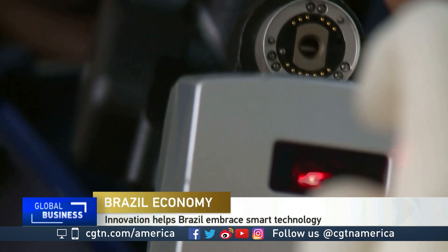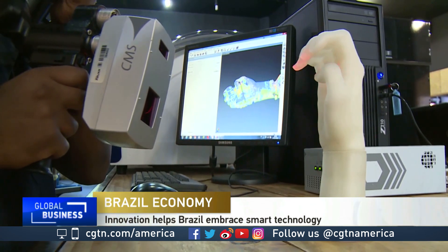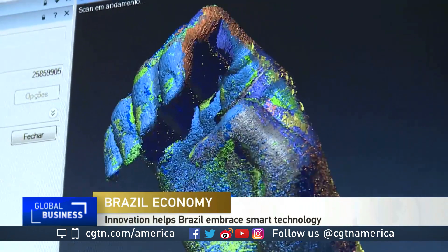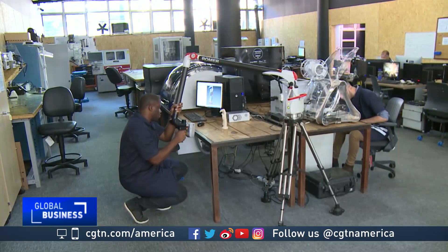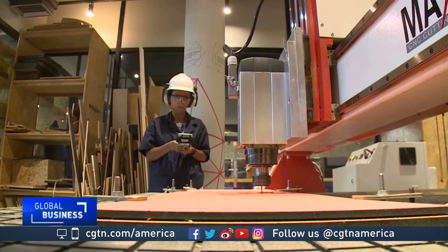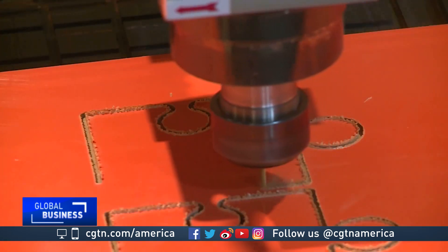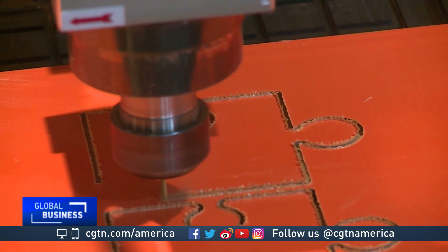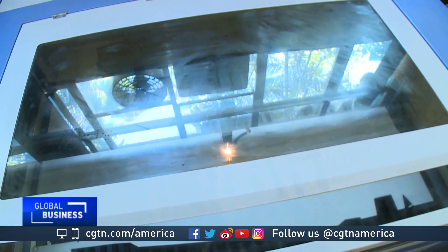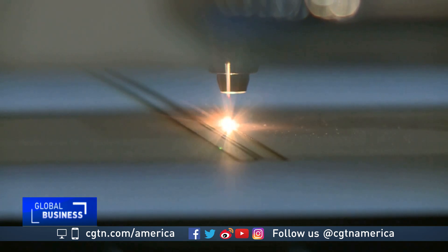This laser scanner can be used for quick and accurate prototyping of almost any object. It is state-of-the-art technology being tested for different uses in Rio de Janeiro. Other tools considered essential for Industry 4.0 or advanced manufacturing are also available at the Fab Lab of Rio's Industrial Federation, a non-profit organization that advises almost 30,000 businesses.